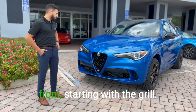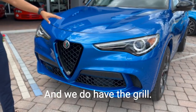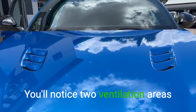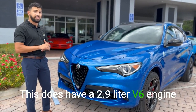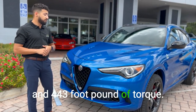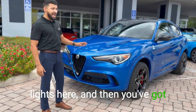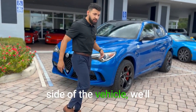Starting with the design on the front, we have a signature triangle — a backwards triangle to be specific — and we do have the grille. This is Misano Blue Metallic paint, by the way. Right on the hood you'll notice two ventilation areas and they're fully functional, which allows cooling for the engine. This does have a 2.9-liter V6 engine and it produces 505 horsepower and 443 foot-pounds of torque. Over here you've got the big headlights, the daytime running lights, and then bi-xenon headlamps.